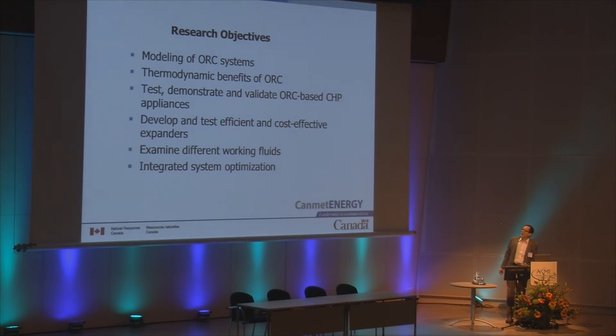Our research objectives for this project include modeling and thermodynamic analysis of the benefits. We test, demonstrate, and validate ORC-based CHP appliances. We develop efficient and cost-effective expanders, examine different working fluids, and in particular, we conduct integrated system optimization for residential single-family homes.